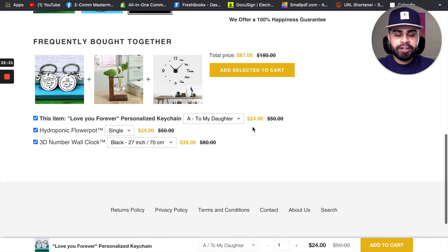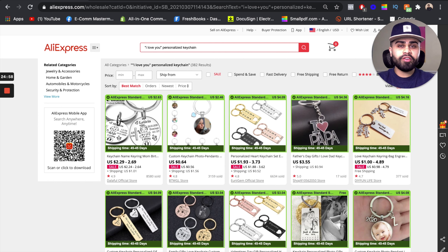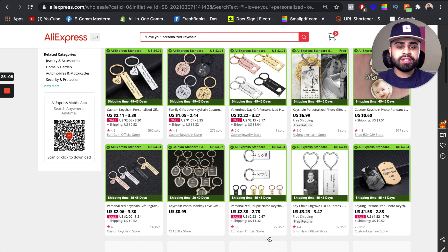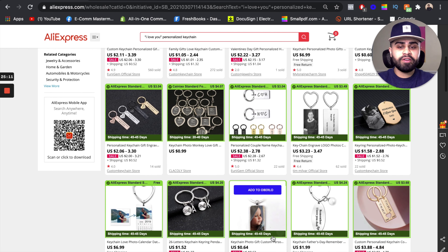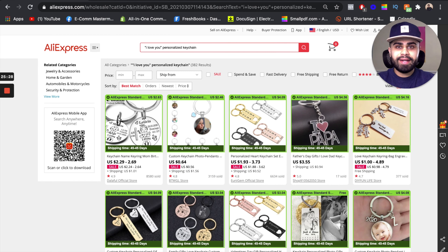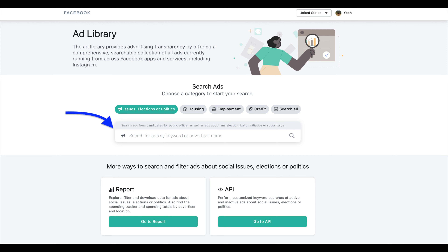Overall it's a very clean store, nicely done. One more thing I want to point out showing how this product is truly untapped: when you go on AliExpress and type in 'I love you personalized keychain,' that product is really nowhere to be seen. There are other similar keychains, but you cannot find that exact product easily — you have to search very specific key terms and phrases to find it. That really shows just how untapped it is. Now as promised, I want to show you some of the ads the competitor is running.